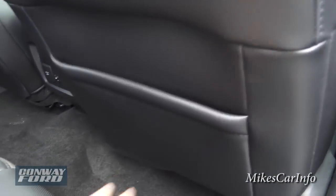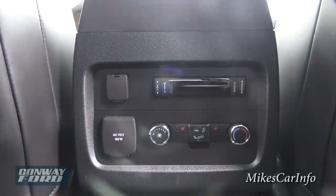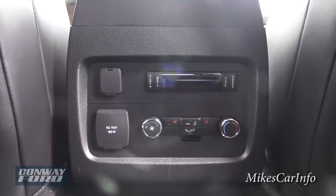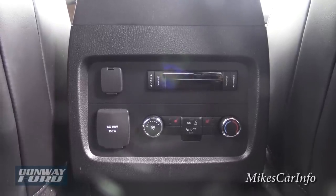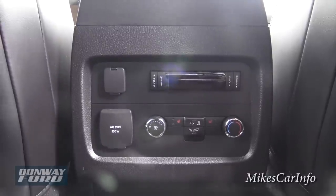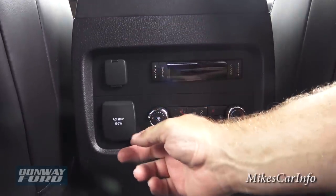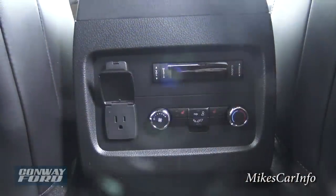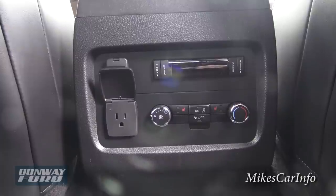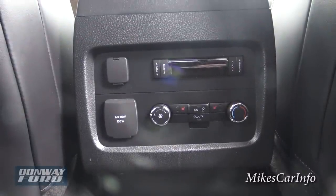There's a storage pocket here. You can see there's the ability to adjust climate control for the rear passengers, and also adjust the music and different things. You also have a 12-volt power supply and a 110-volt Edison plug at 150 watts, so you can plug in your laptop or cell phone and charge it. It is 150 watts, so it's not going to power a hairdryer or anything like that — just keep that in mind.